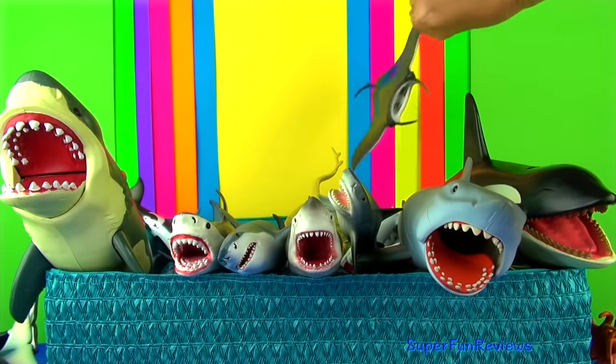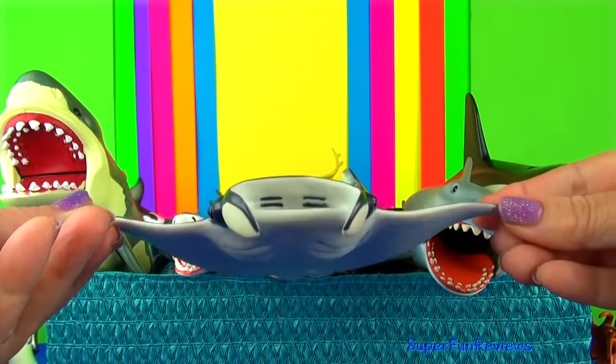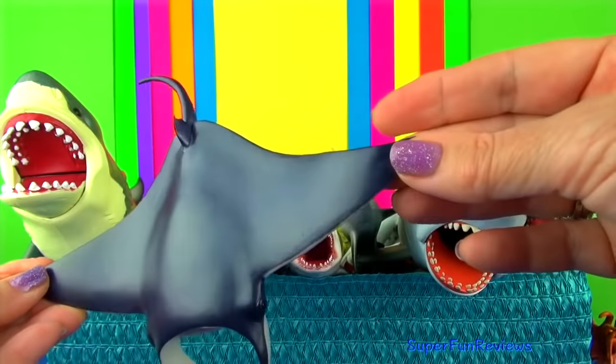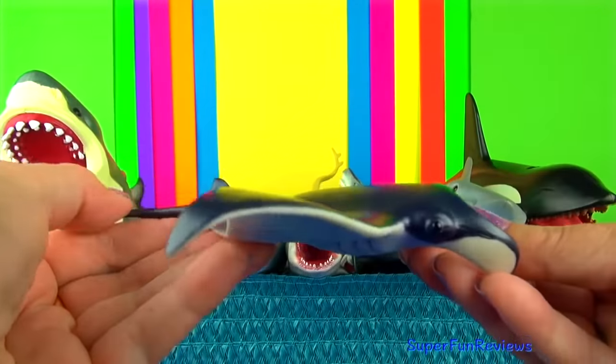The manta ray are flat-bodied fish that measure over 3 metres wide. They eat tiny living organisms called plankton floating in the water. They are able to jump out of the water.